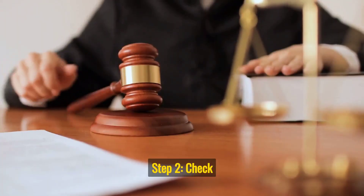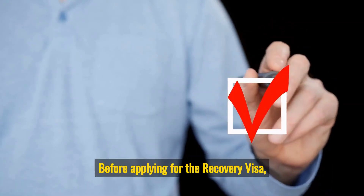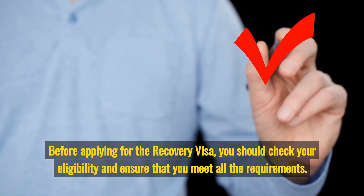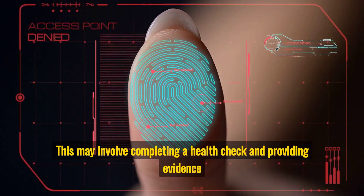Step 2: Check your eligibility. Before applying for the recovery visa, you should check your eligibility and ensure that you meet all the requirements. This may involve completing a health check and providing evidence of your character.